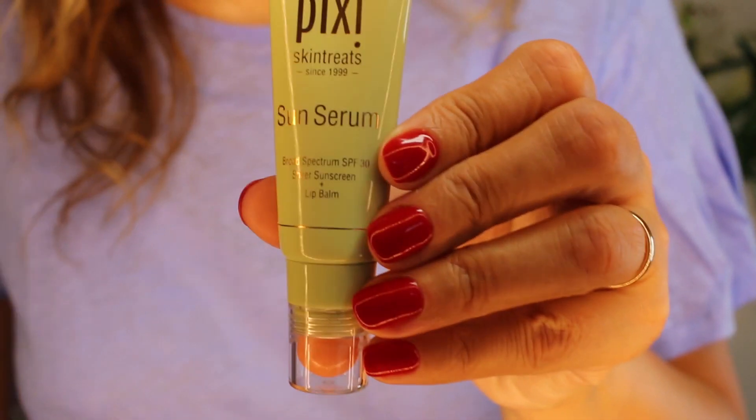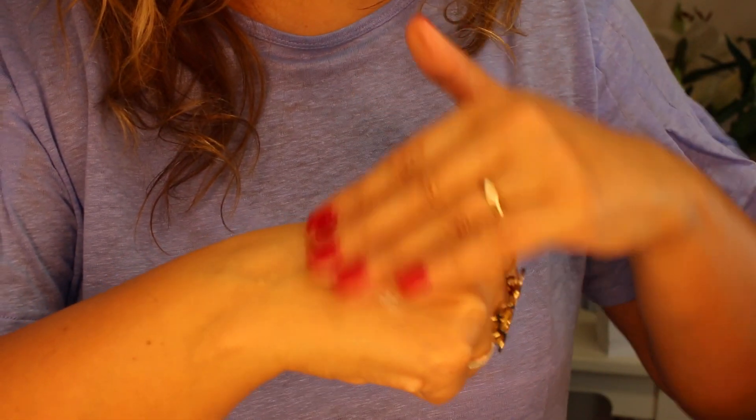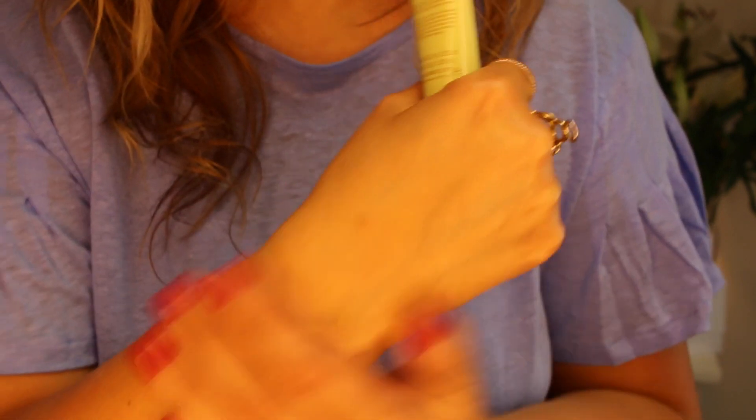I hadn't used it until I went to LA to see Pixi in April and spotted it in store. A little goes a really long way — it totally absorbs in seconds. I know it's a weird thing, but SPF is one of my favorite smells — it makes me think of holidays. The active ingredients are avobenzone, octinoxate, octisalate, and oxybenzone, so for those of you who can't use zinc oxide and titanium dioxide, this one is for you.